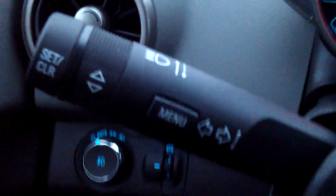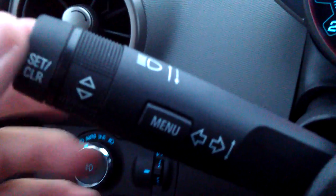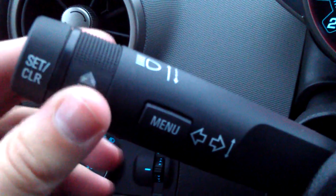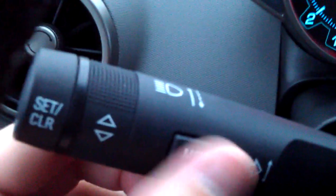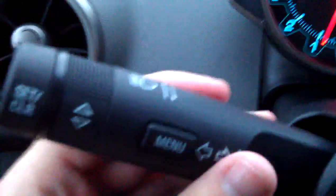On the other side is the controls for the screen. If you click it forward once, you get your brights, and if you just pull it back towards you, you can temporarily show the brights. Set and clear allows you to switch between things on your dashboard — you can see it adjusting as I turn that. And then you do have menu and your turn signal, of course. Lots of stuff going on on the steering wheel, which was kind of interesting for me driving it.